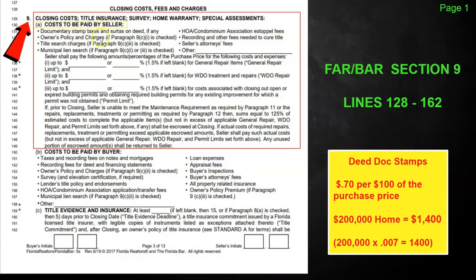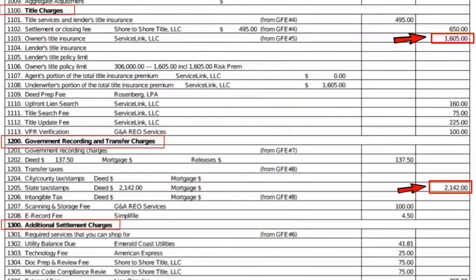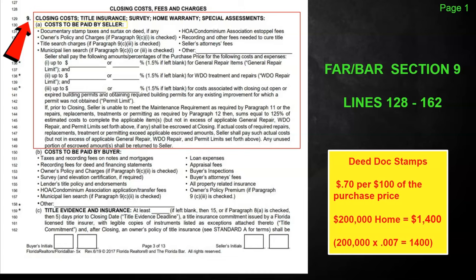The next thing is the owner's policy and charges. On a cash transaction, the two most expensive items are your deed doc stamps and your owner's title policy. Everything else is little fees charged by the title company for recordings and office work. These two bulk items are traditionally listed under the seller as you see in this contract, and if the seller is paying their closing costs, this is going to be lumped as the seller's closing costs.